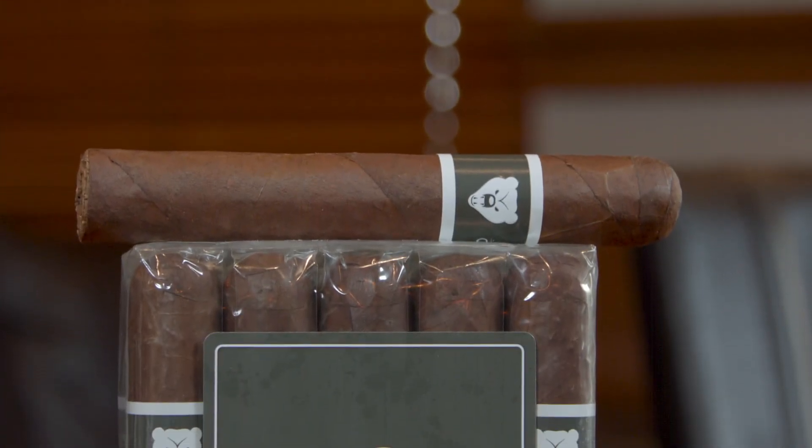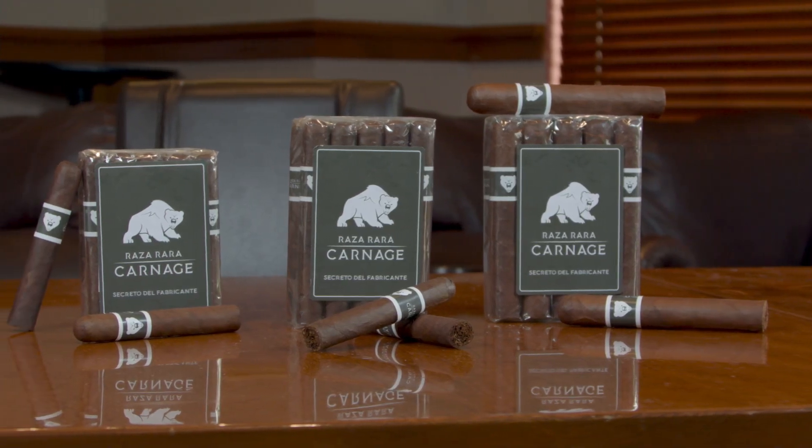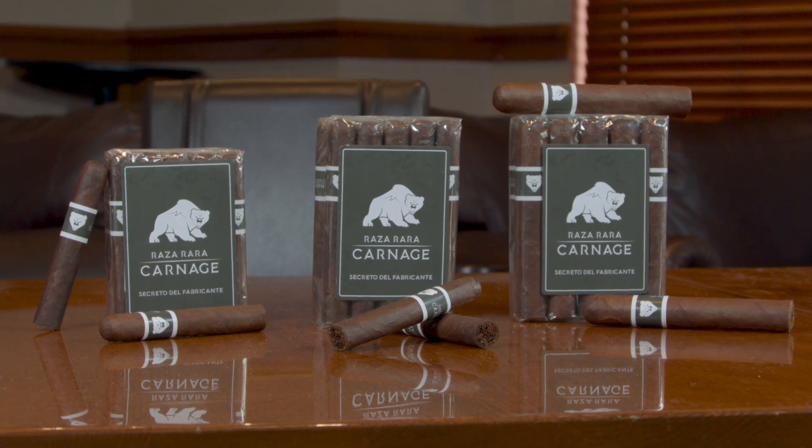Offered in bundles of 10 and available in cigar lovers' three most favorite sizes — Robusto, Toro, and 6x60 Gordo. It's a solid smoke. Get them today, only at Famous.